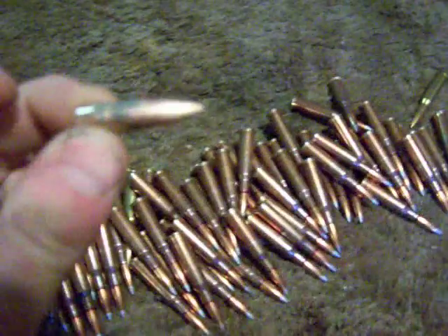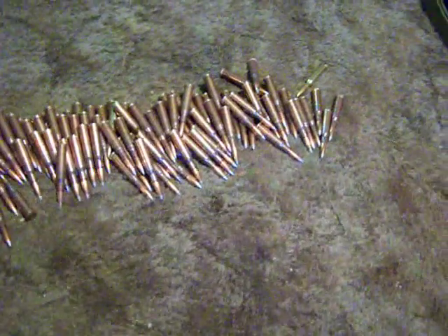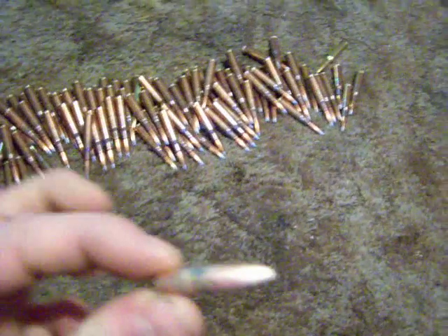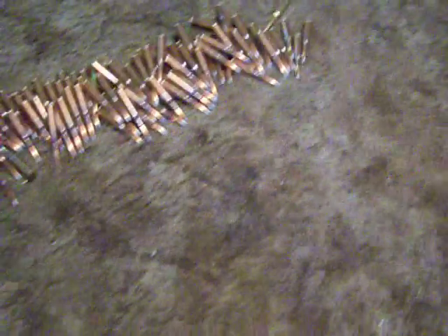So, if this bullet was going as fast as the International Space Station, and it hit you while you were standing still, it would hit you with as much power as if all of these bullets hit you at the same time and same place. I hope this gives you an idea of how fast the Space Station is going.